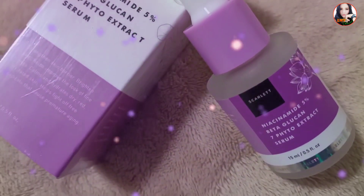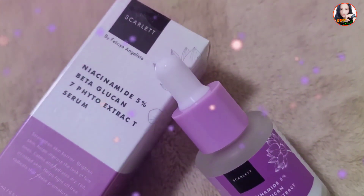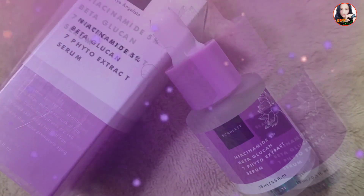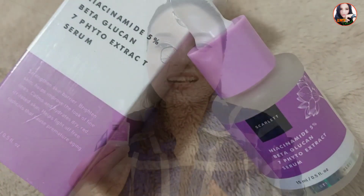Untuk itu dibutuhkan skincare dengan kandungan yang tepat. Dengan powerful ingredient dari 5% Niacinamide, Beta Glucan, dan 7-Phytoextract, serum niacinamide ini efektif untuk membantu mencerahkan kulit, mencegah penuaan dini, dan berfungsi sebagai antioksidan yang membantu melindungi kulit dari paparan radikal bebas. Juga dilengkapi dengan Triple Ceramide Complex yang efektif untuk memperbaiki skin barrier.